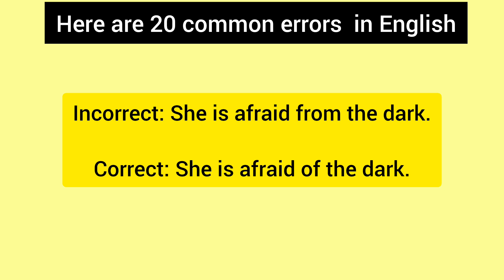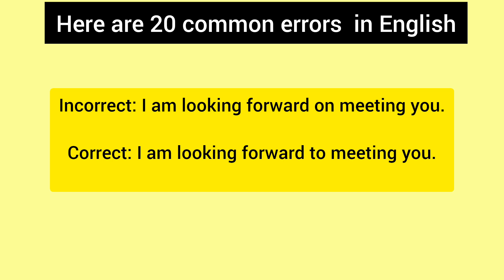Incorrect: She is afraid from the dark. Correct: She is afraid of the dark. Incorrect: I am looking forward on meeting you. Correct: I am looking forward to meeting you.